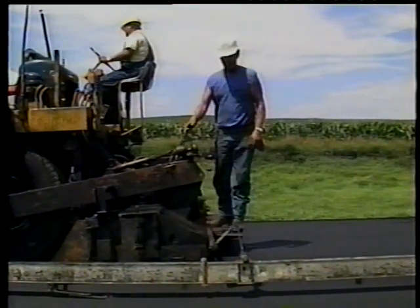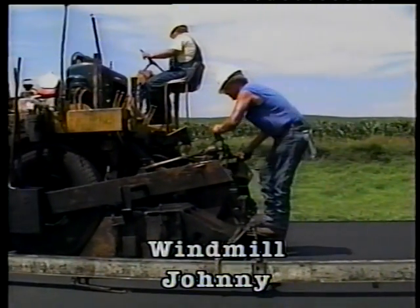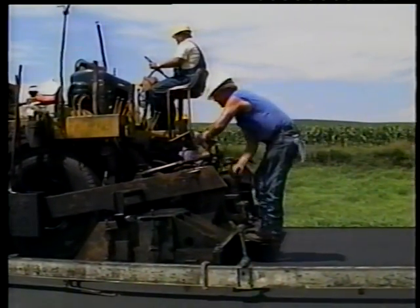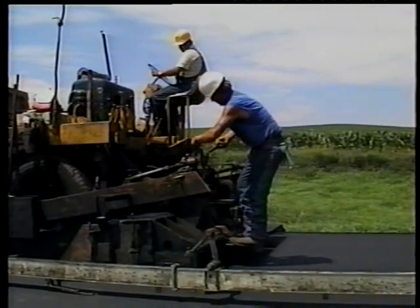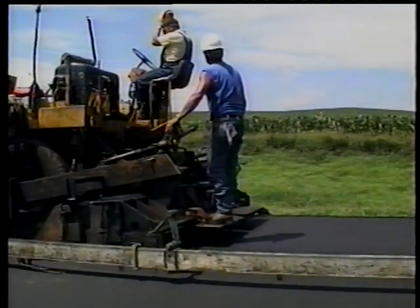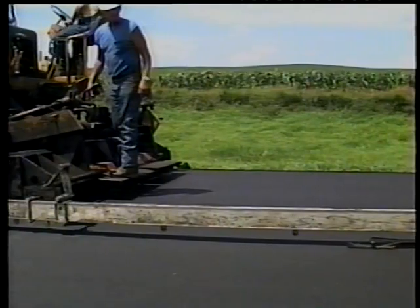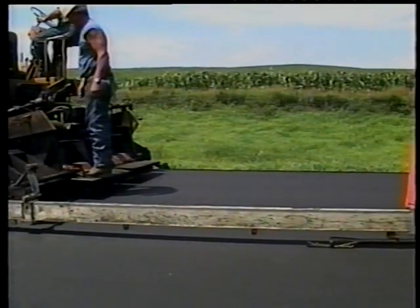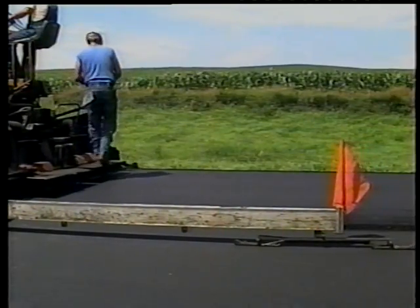While we're behind the paver, let me introduce Windmill Johnny. It's easy to see how he got his name — he's constantly whirling and twirling the mat depth controls. Depending on the machine and the intervals between adjustments, he's either accomplishing nothing or these abrupt changes will show up in the mat. Rumor has it that the roller operators on Johnny's job often get seasick.